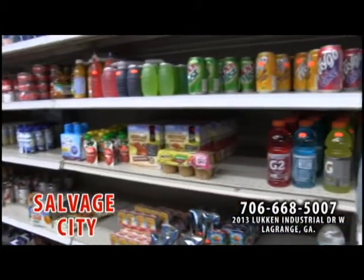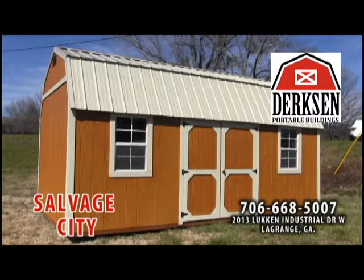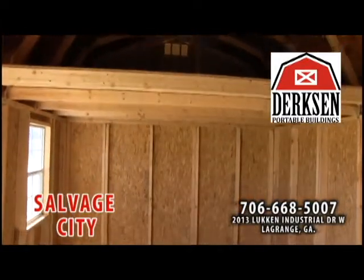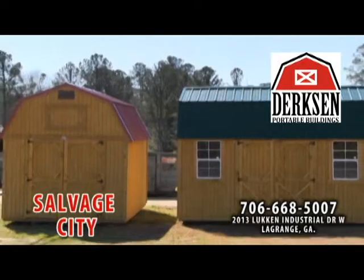Salvage City has it all, but I'm not done yet. Salvage City also offers you financing on new tires for your car or truck, and if you need more storage space at home or work, come look at their portable buildings made by Durstman. Financing is available on the buildings also.